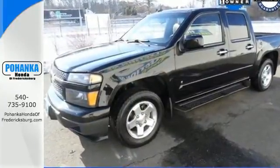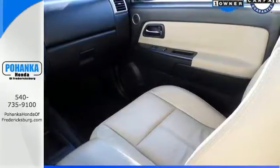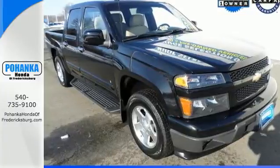Analog instrumentation with a tachometer and temperature gauge, a stereo sound system, air conditioning and more. With a long list of features, this affordable Colorado is well equipped for work or play. See it for yourself today.